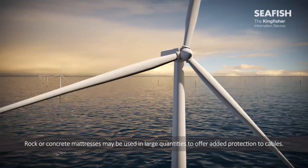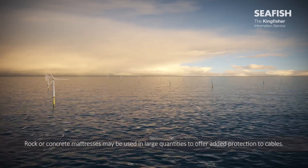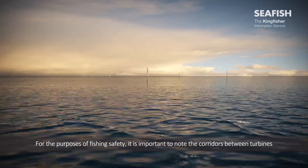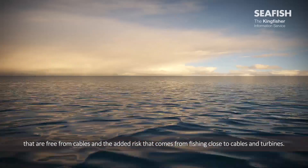Rock or concrete mattresses may be used in large quantities to offer added protection to cables. For the purposes of fishing safety, it is important to note the corridors between turbines that are free from cables, and the added risk that comes from fishing close to cables and turbines.